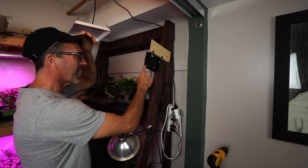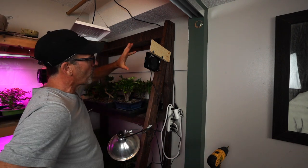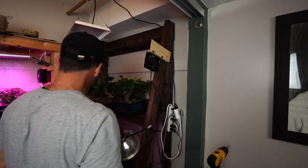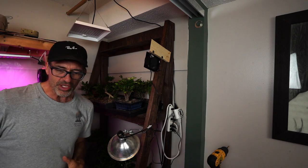I might put this on a timer so it's about 15 minutes every hour and not on the whole day. I'll get a new timer to plug in there. But in the meantime, we have a fan, we have the new lights — everything's looking good.